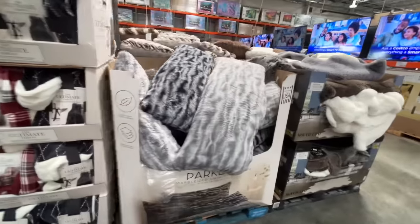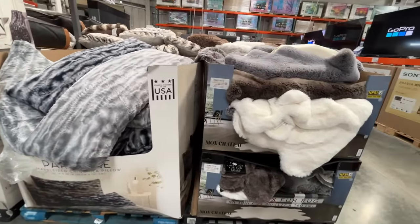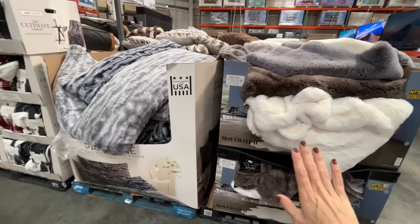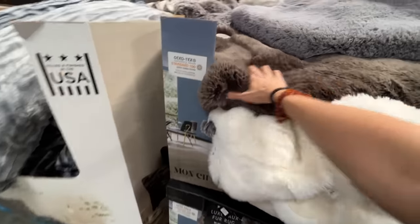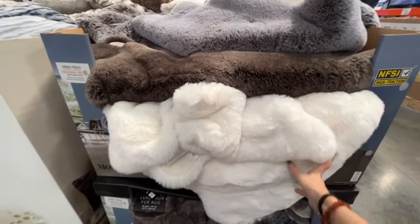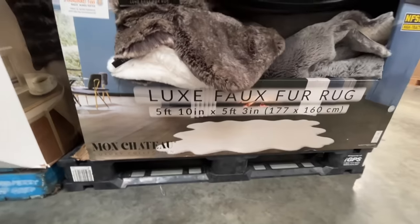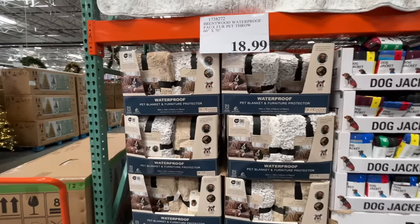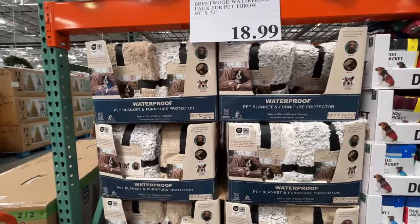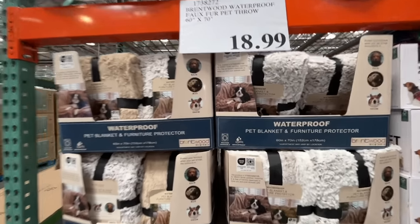They have these huge pillows. We have so many pillows on my bed. I woke up this morning really feeling my age. A fur rug — $80, 5 feet 10 inches by 5 feet 3 inches. And don't forget a blanket for your pet — it is waterproof, furniture protector.